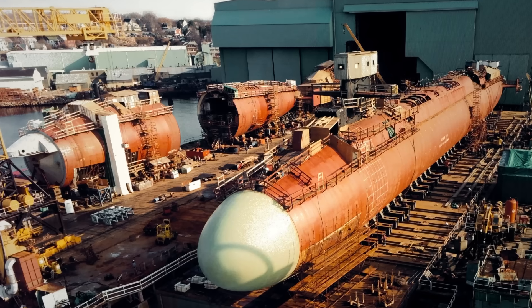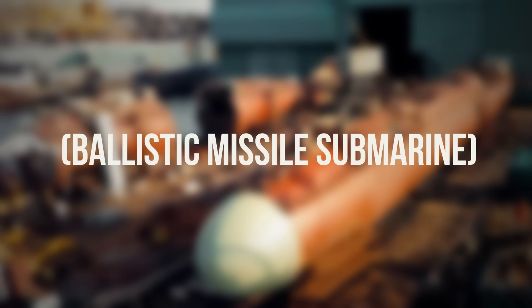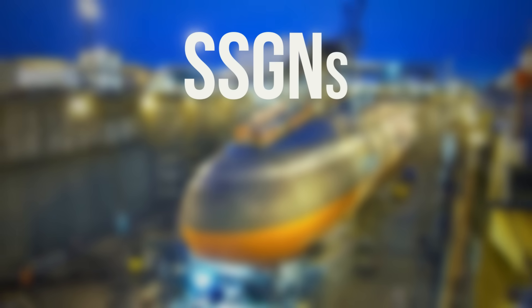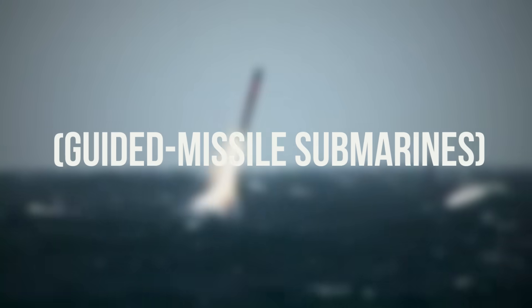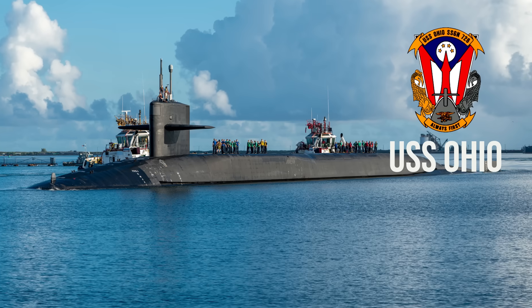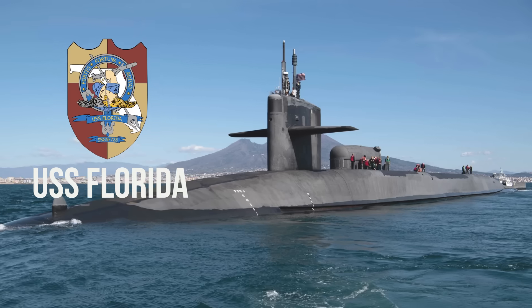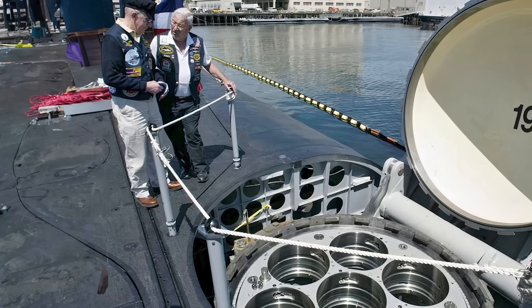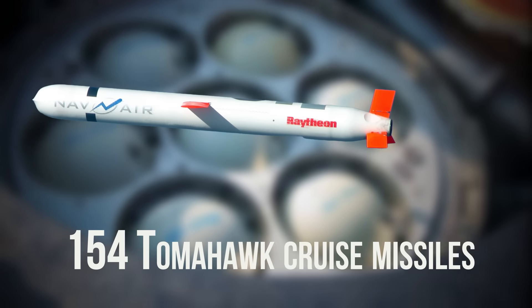Originally built as SSBNs — ballistic missile submarines — four Ohio-class vessels were transformed into SSGNs, guided missile subs, in the early 2000s. These four — USS Ohio, USS Michigan, USS Florida, and USS Georgia — now carry up to 154 Tomahawk cruise missiles.